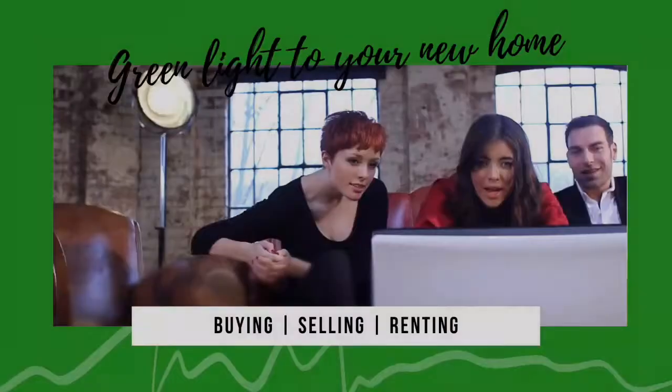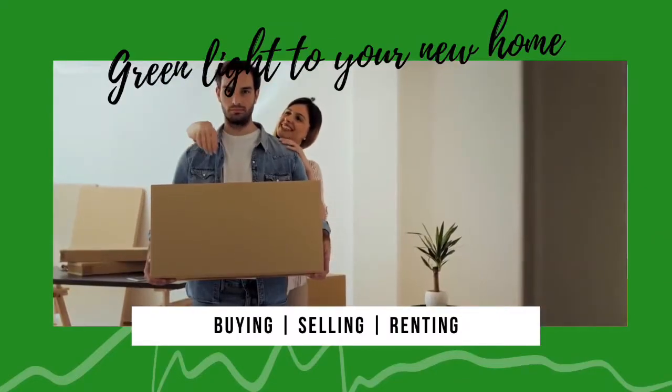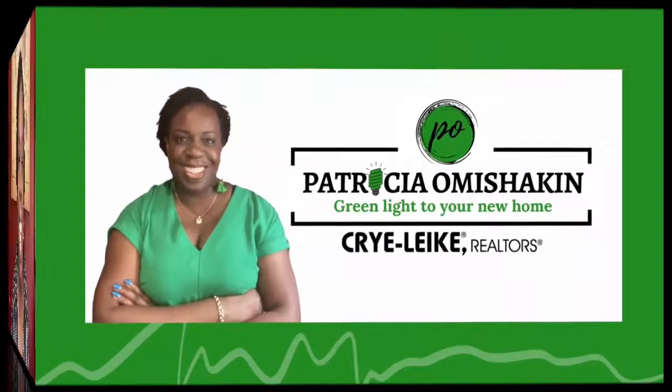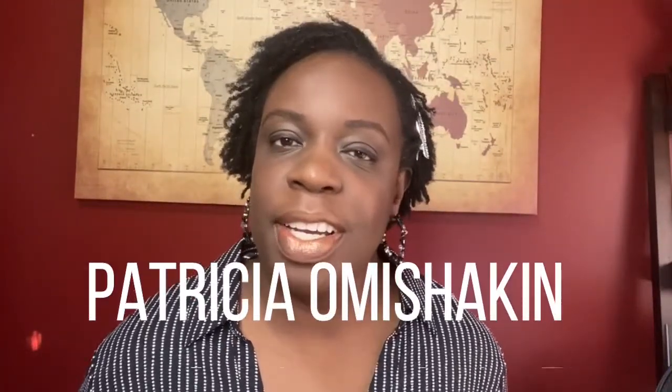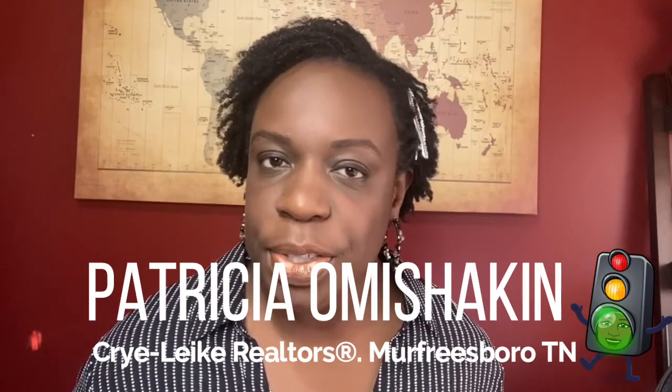In today's video, I am talking about the things that you can do right now to prepare to buy a home. Hi, it's your real estate advisor, Patricia with Cryolide Realtors here in the Murfreesboro, Tennessee area, working smart to get you the green light to your new home. Today, I am talking about the steps that you can take in order to get ready to purchase a house.